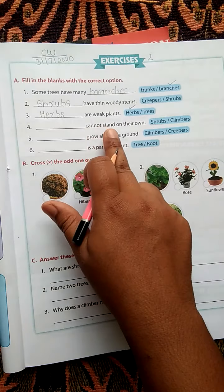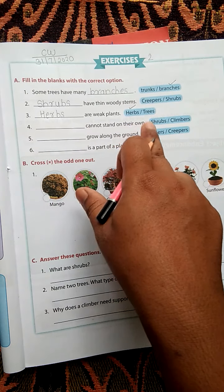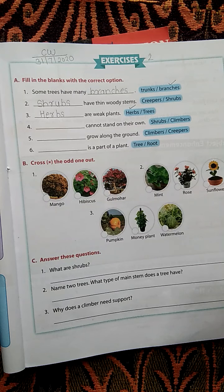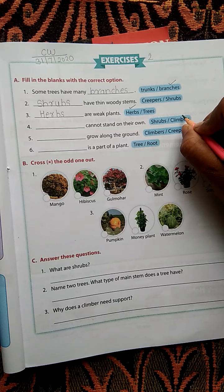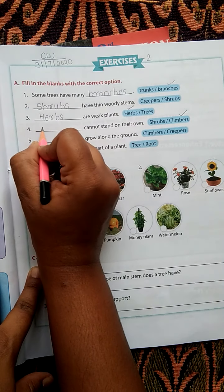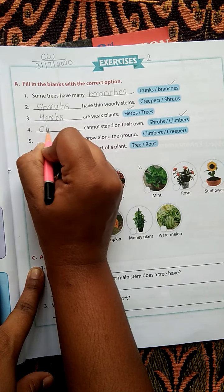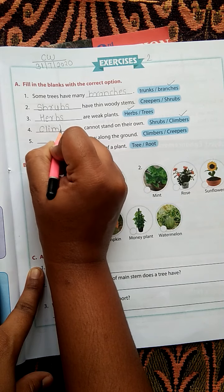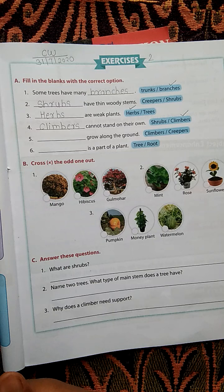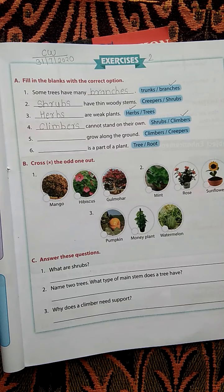Fourth question: Dash cannot stand on their own — shrubs or climbers? The answer is climbers. Climbers need support. Climbers cannot stand on their own.